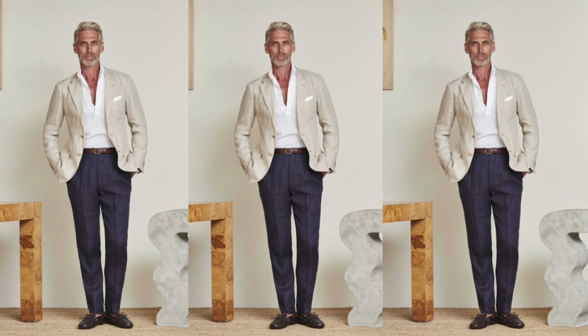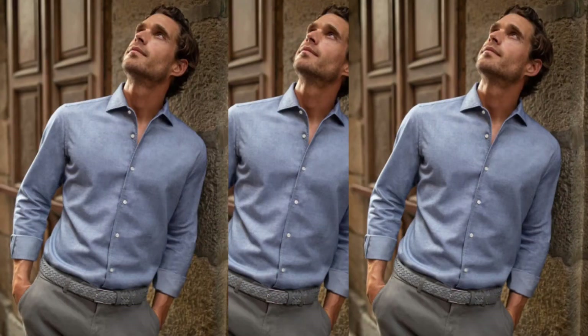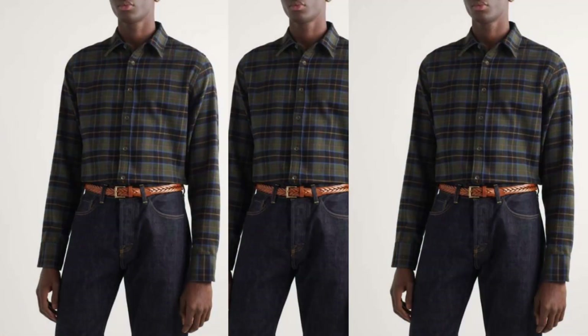Woven belts: woven belts are very popular with preppy fashionistas. This type of belt provides comfort to your hips because of its mesh texture, which stretches naturally. It is a great accessory for smart casual outfits such as chinos, jeans, and shorts combined with polo shirts, regular shirts, or soft-tailoring suits.